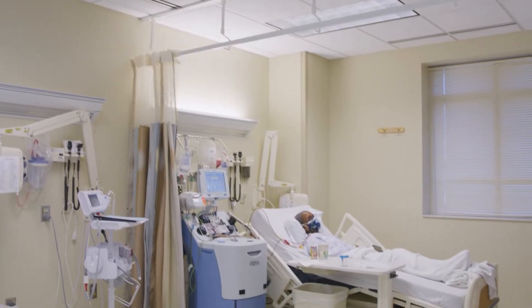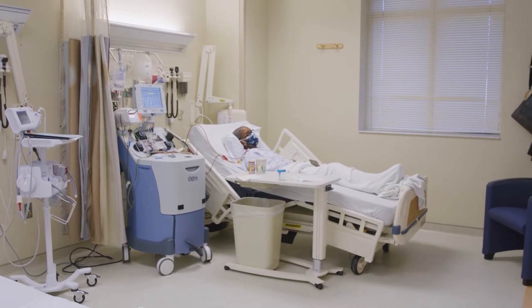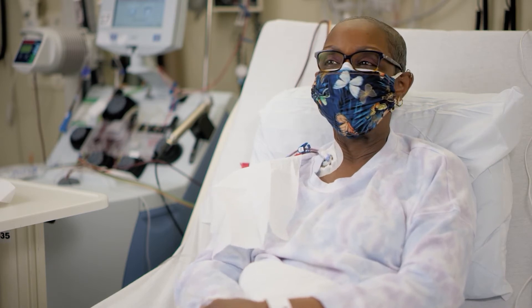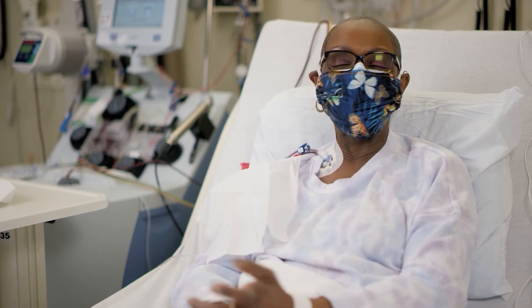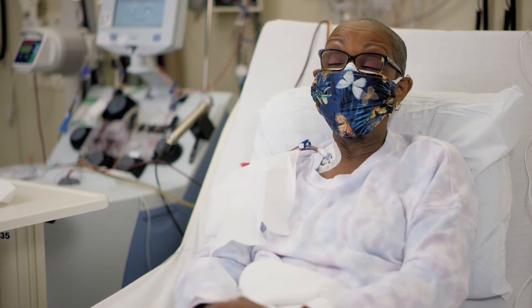When I first started this journey, there were no clinical trials for this type of cancer, because it's kind of rare. I pray every night that there's some kind of breakthrough, something, and then this happens.